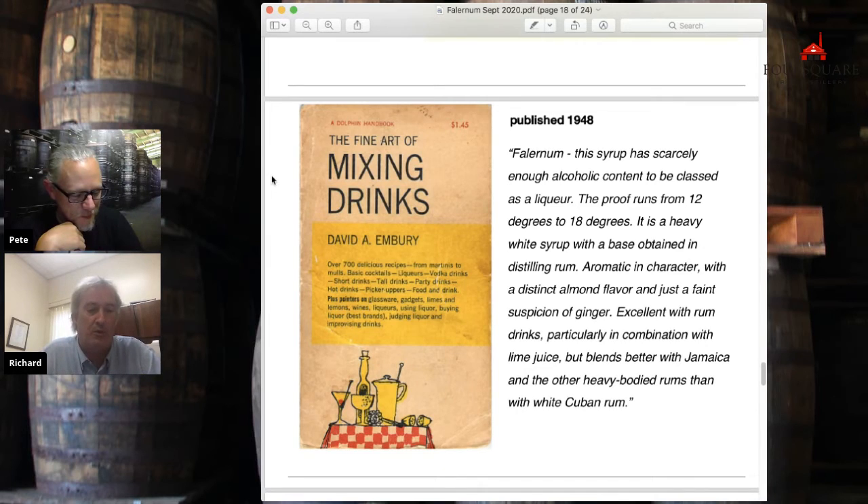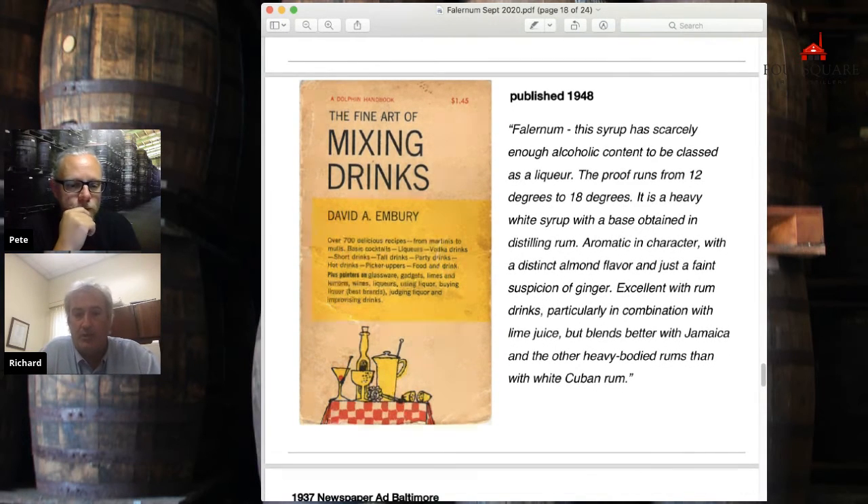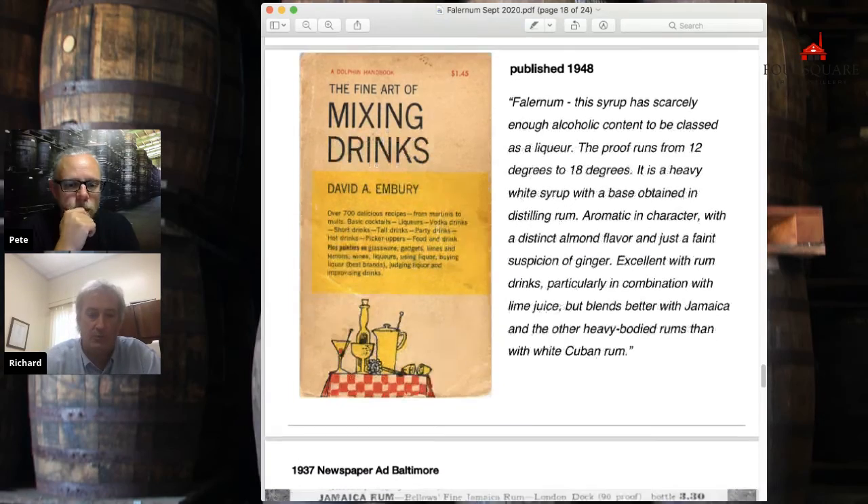And he writes 'and just a faint suspicion of ginger.' To me that's kind of an oxymoron because ginger is never faint or suspicious. But I think that's the source of why people think there was ginger — I don't think there was ever ginger in there. He says 'excellent with rum drinks, particularly in combination with lime juice, but blends better with Jamaica and other heavier body rums.' That makes perfect sense, because by 1948 it was very deliberate to make your Falernum with a very light rum — column still rum, and there were at least three column stills in this era.